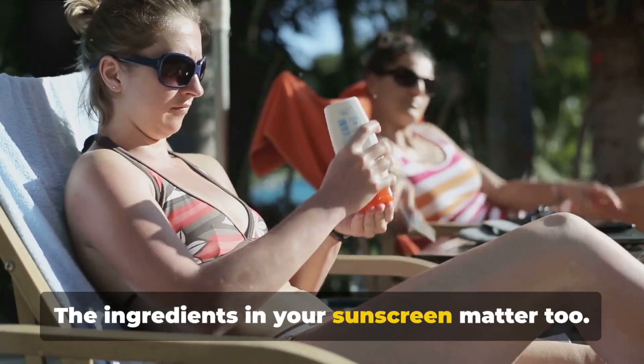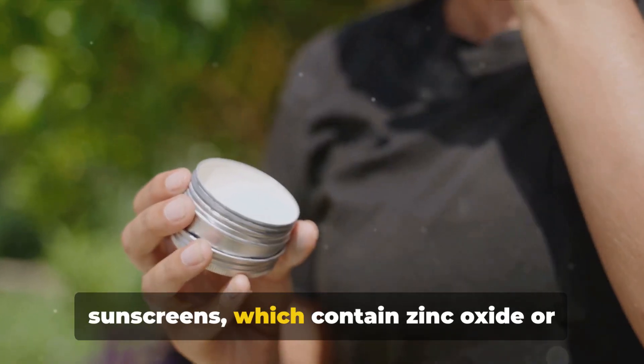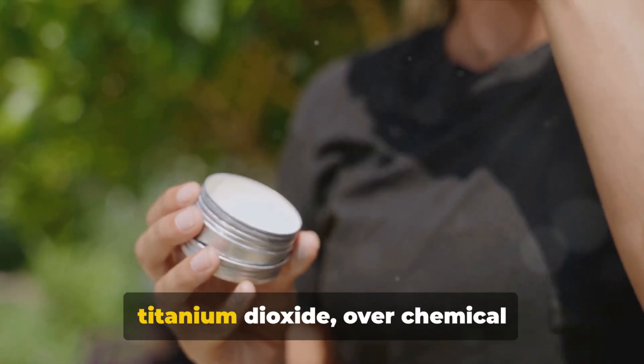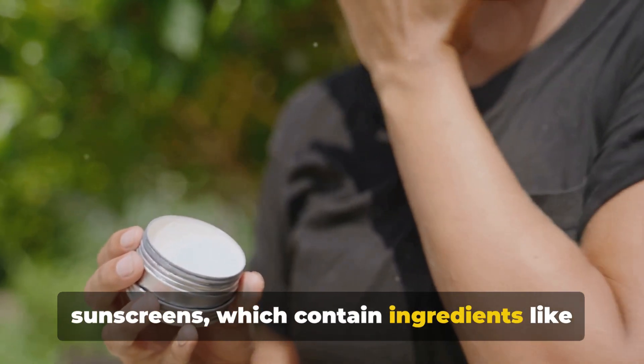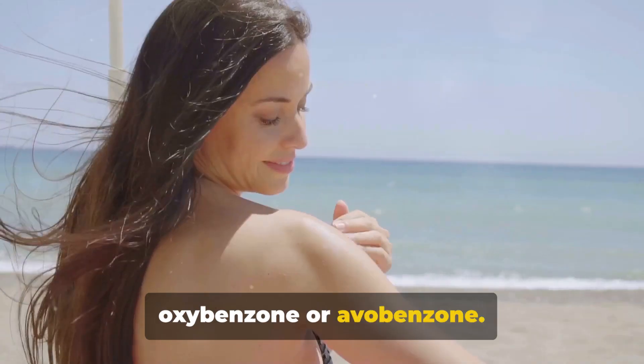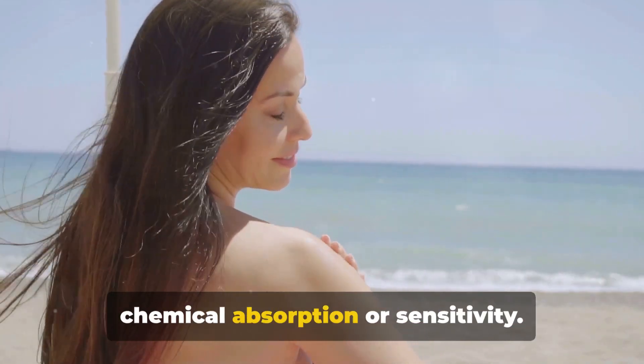The ingredients in your sunscreen matter, too. Some people lean towards mineral sunscreens, which contain zinc oxide or titanium dioxide, over chemical sunscreens, which contain ingredients like oxybenzone or avobenzone. This preference stems from concerns about chemical absorption or sensitivity.